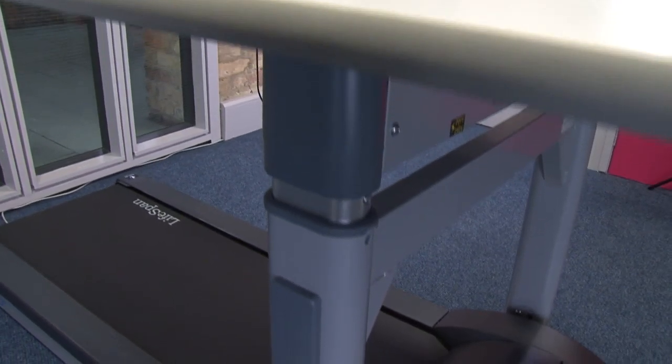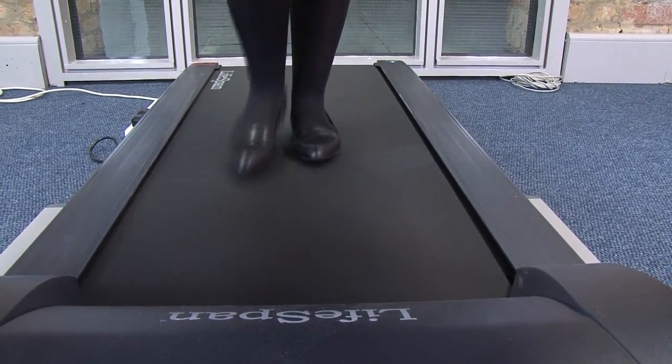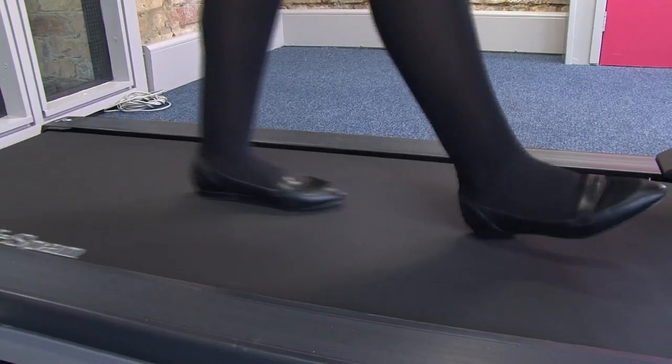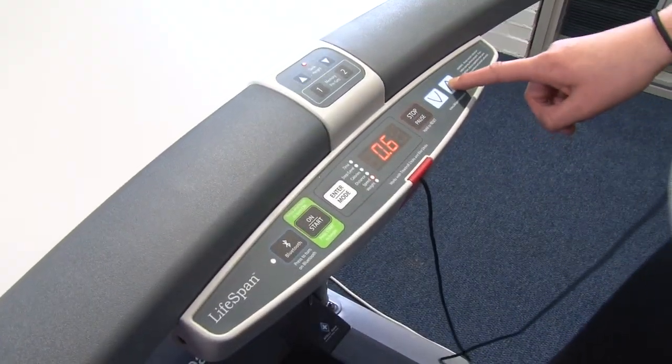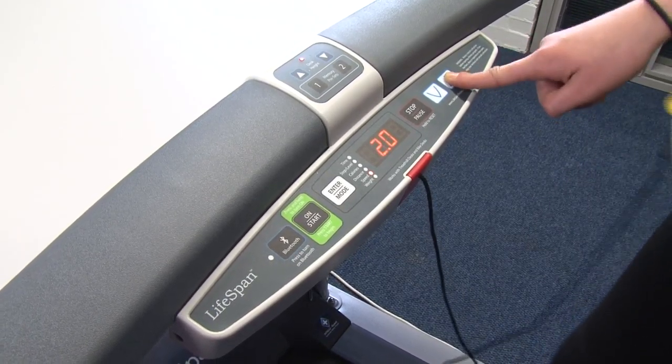The treadmill desk is easy to use with fantastic ergonomics and, because it's designed for walking, it's limited to walking speed, which means you won't fall off or struggle to keep up. The pace can be set for a stroll, which is enough to beat the stasis, but not enough to make you sweaty and out of breath.